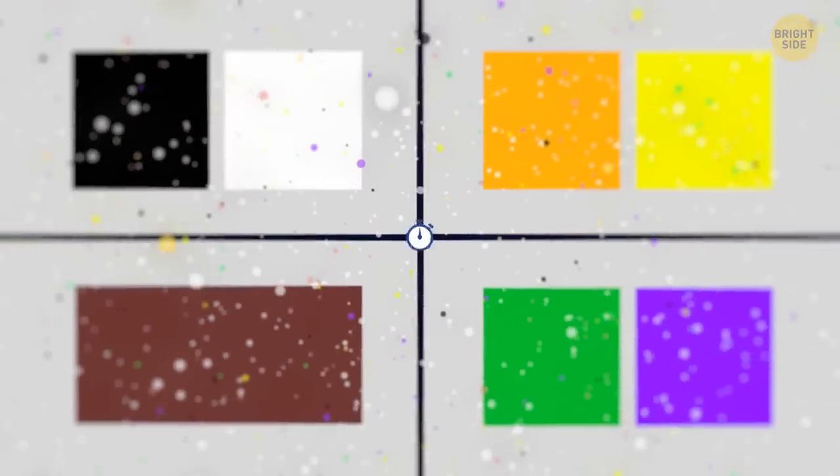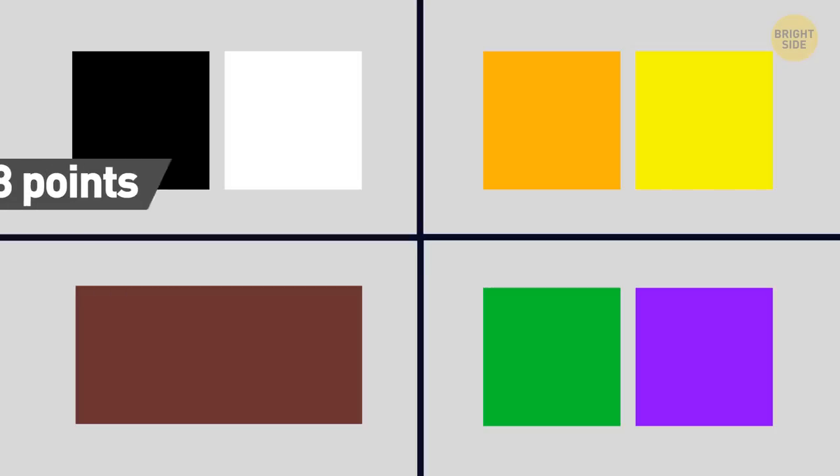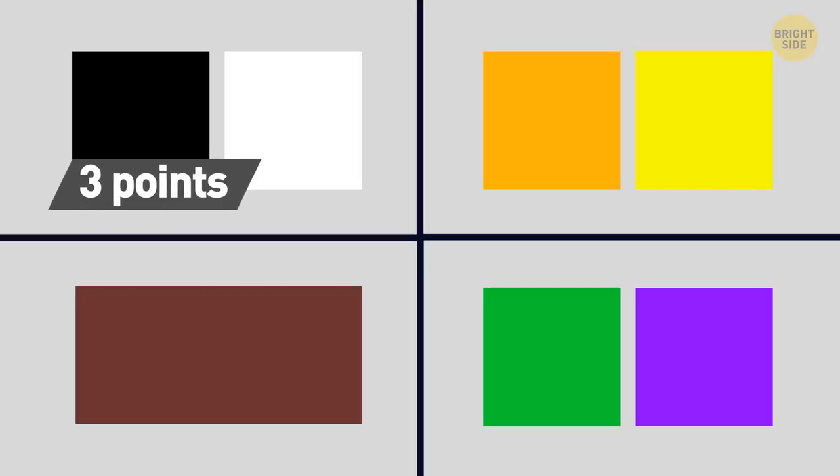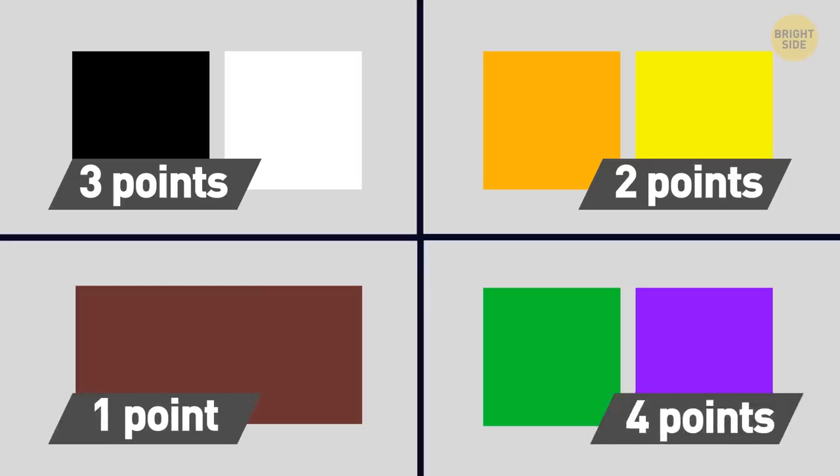Which color combo would you never choose for your outfit? If black and white is never your choice, add 3 points to your basket. Orange and yellow don't go together, do they? Add 2 points to your score if you don't think they do. Would you ever go for brown? At least take 1 point from me. If green and purple don't match your mind, add 4 points to your score.